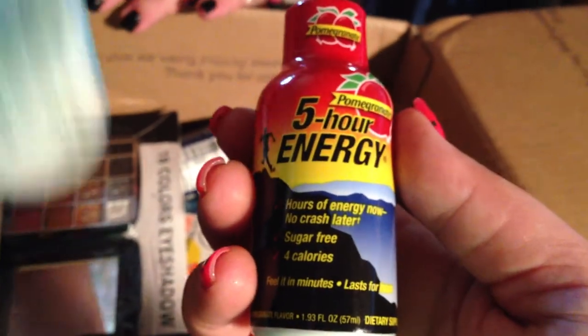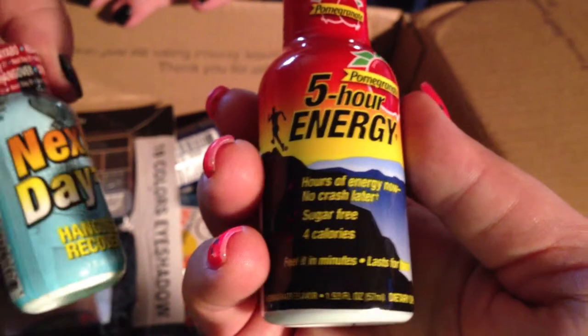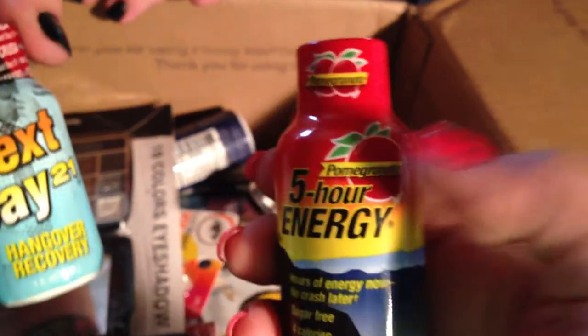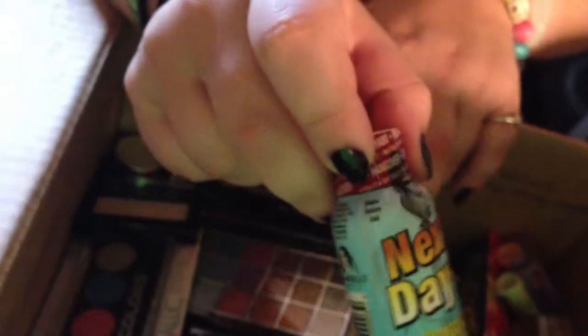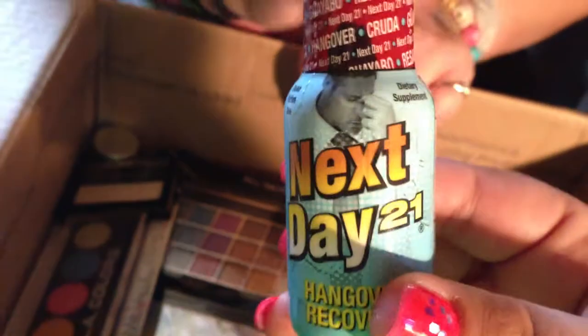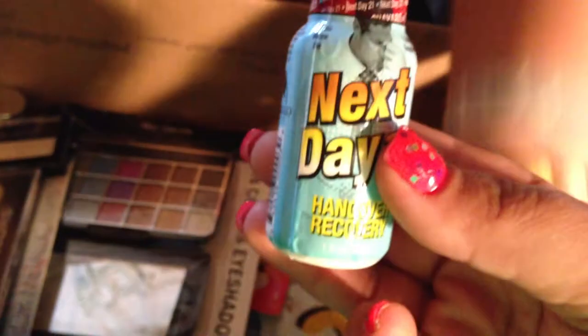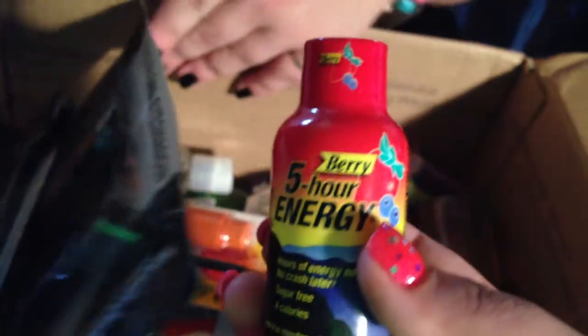Five hour energy — the sugar-free, four calories, pomegranate. There's actually one, and there's an Eye-Chill one, which makes two. Then Next Day 21 hangover recovery, and another Next Day hangover recovery. And a berry five-hour energy. That's a total of five of the little energy drinks.